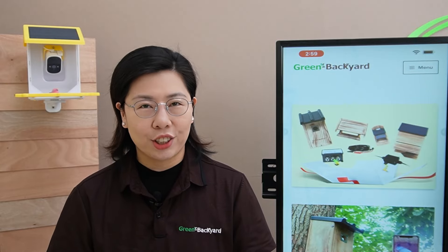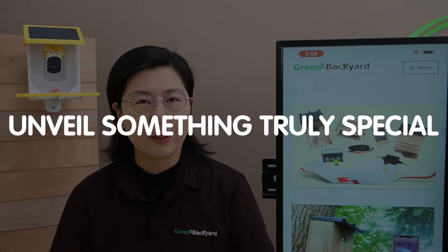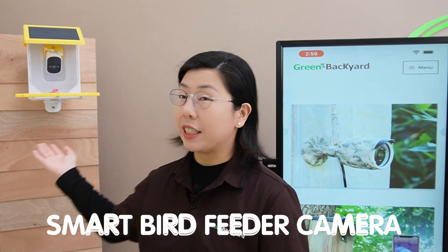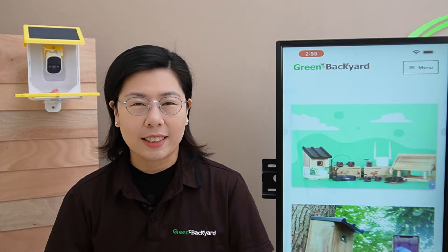Hi, welcome back to our channel Green Backyard, where the beauty of nature meets cutting edge technology. Today in this video, we are thrilled to unveil something truly special for our bird watching enthusiasts. So say hello to our smart bird feeder camera — a new addition that promises to revolutionize your bird watching experience.